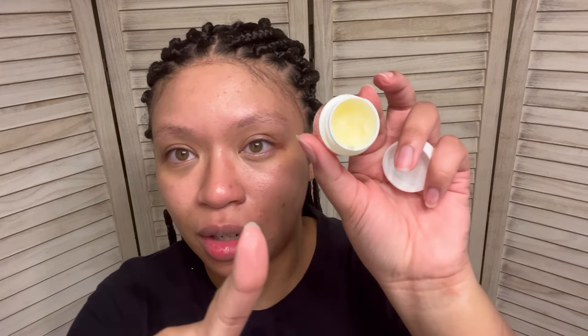Oh yeah, that's the stuff — my skin feels so refreshed. I'm going to put a little bit of this Egyptian Magic on my lips, just to keep them nice and moisturized while we finish the routine. Love this stuff — definitely going to re-up on this right here.